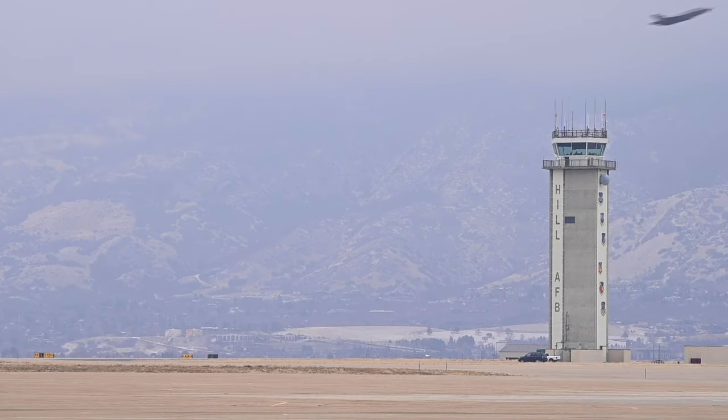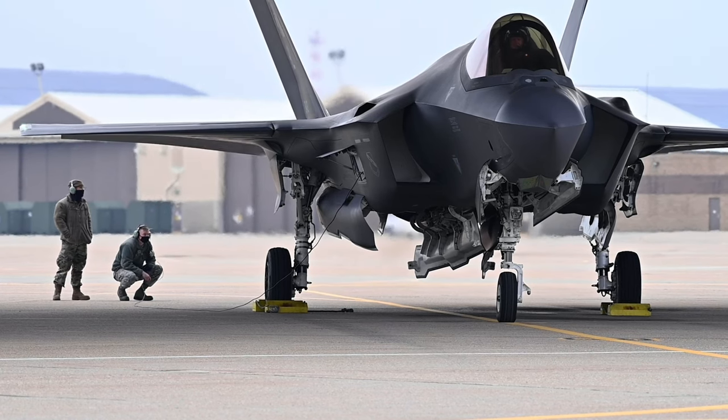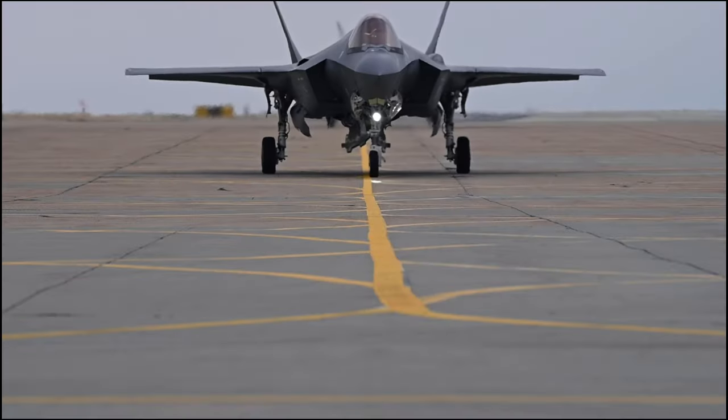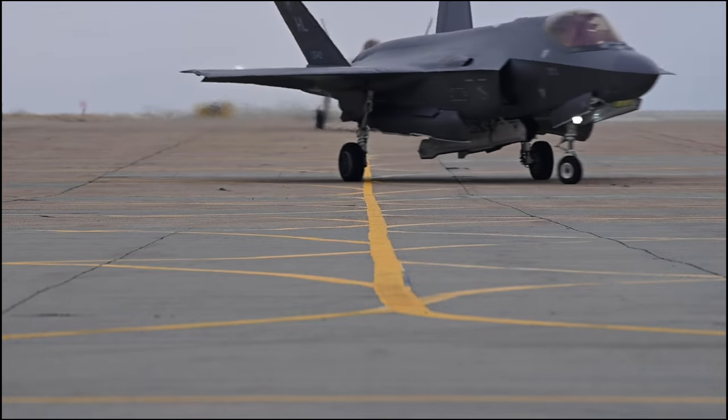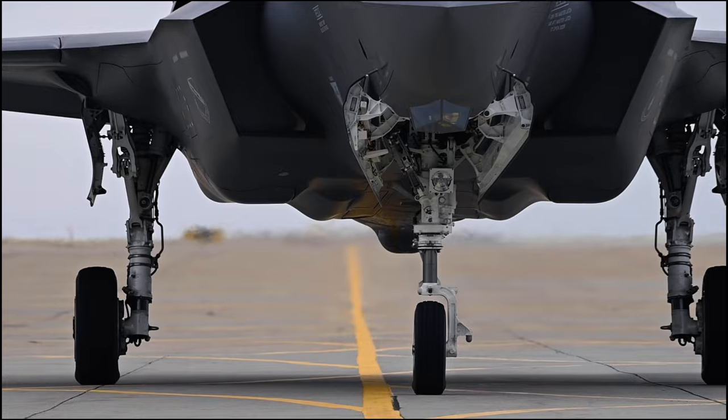However, a solution has since emerged, and the damaged F-35 is now poised to take flight once more, years after its mishap, thanks to the donation of new parts from another retired aircraft and tens of millions of dollars in cutting-edge repairs and development.